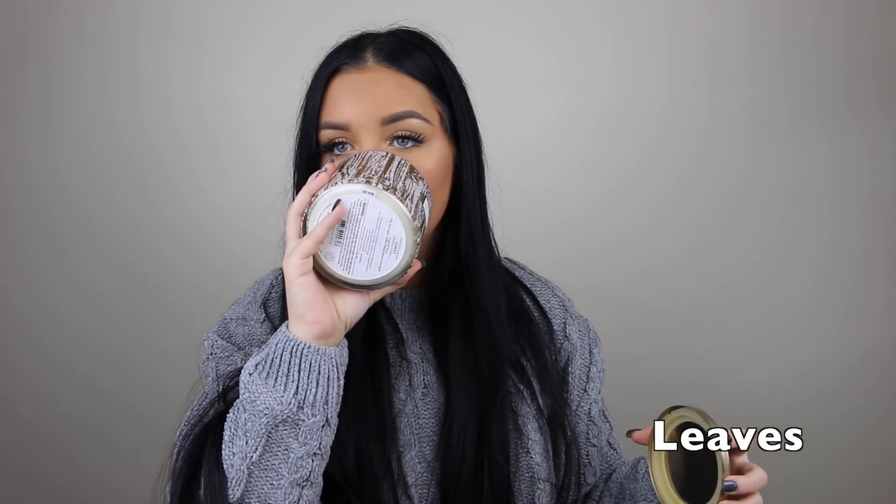I love this packaging. This one is Leaves. This is fall in a candle — it doesn't get any more fall than this. Fall is sucked out of the air and placed right into here. Yes, Leaves! Last candle — I already went through one, two, three, four, five, six, seven, eight, nine. I bought ten candles!